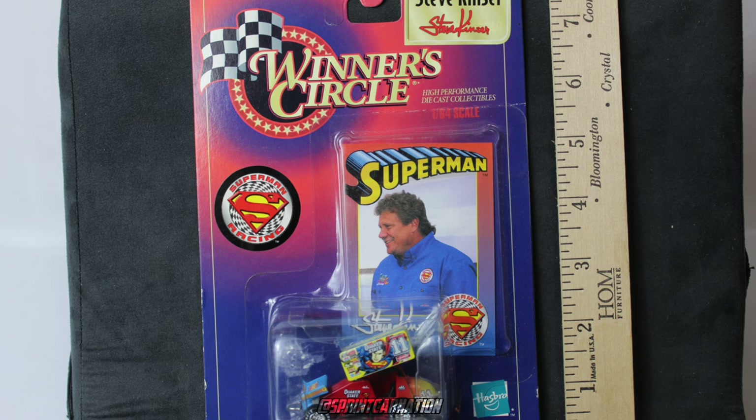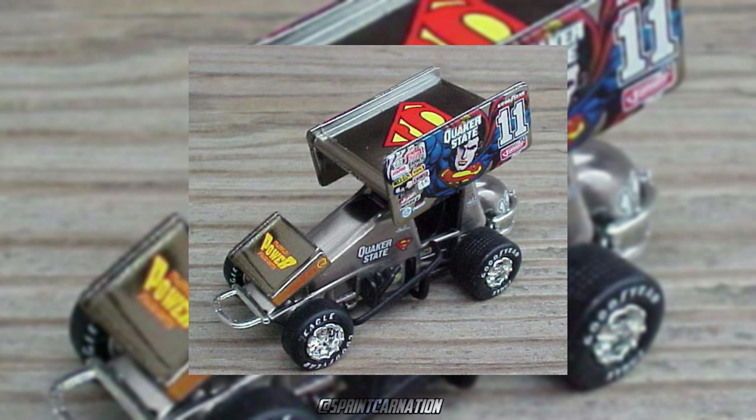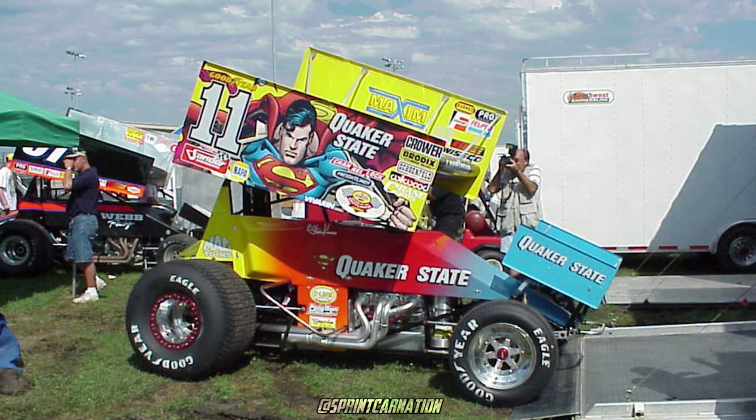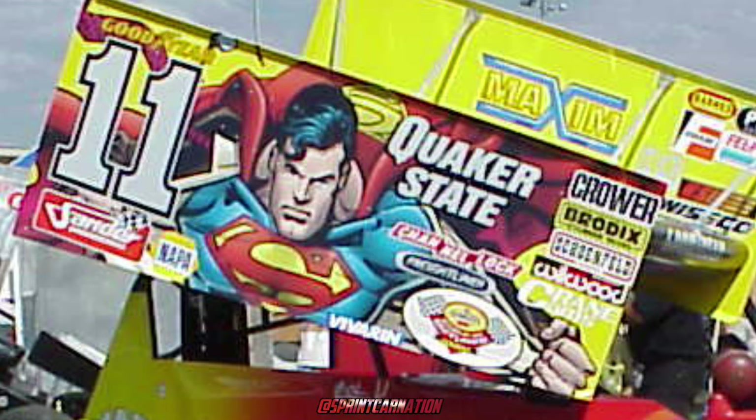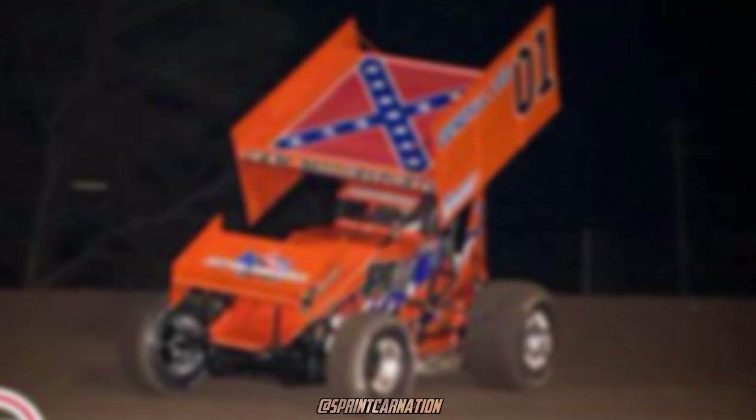There were shirts, model kits, 1/64 scale diecast, 1/50 scale diecast, 1/18 scale diecast, even a metallic 1/64 diecast. This is personally one of my favorites, one reason being Superman, and I really love the fade between red, yellow, and blue on the body. It just looks so clean.